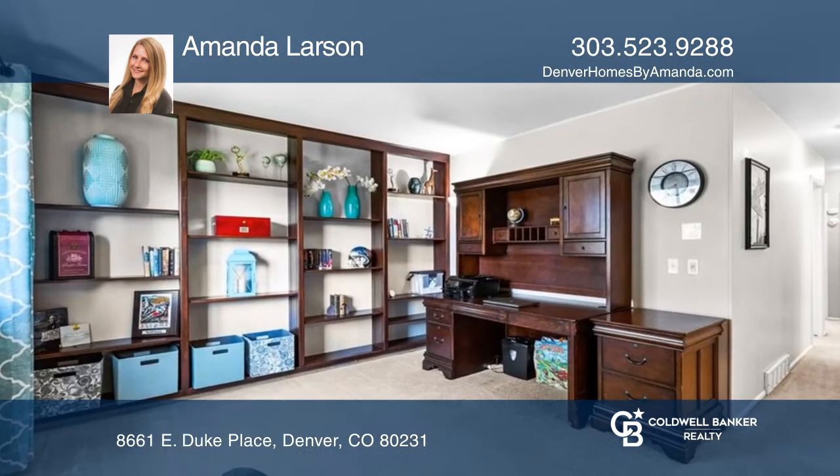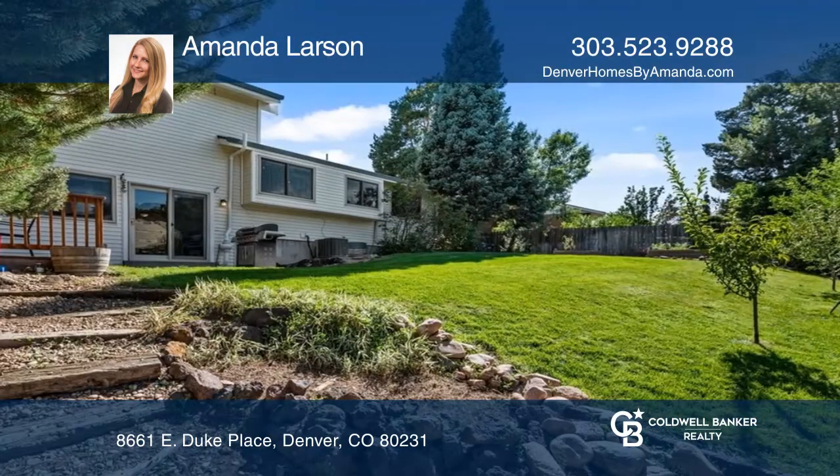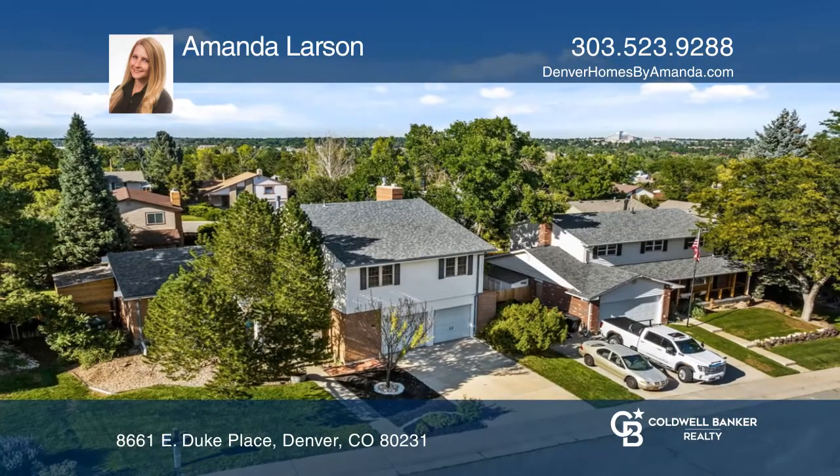Head upstairs into the spacious loft with built-in bookshelves. Don't miss the backyard oasis. Plan a tour with Amanda Larson today.